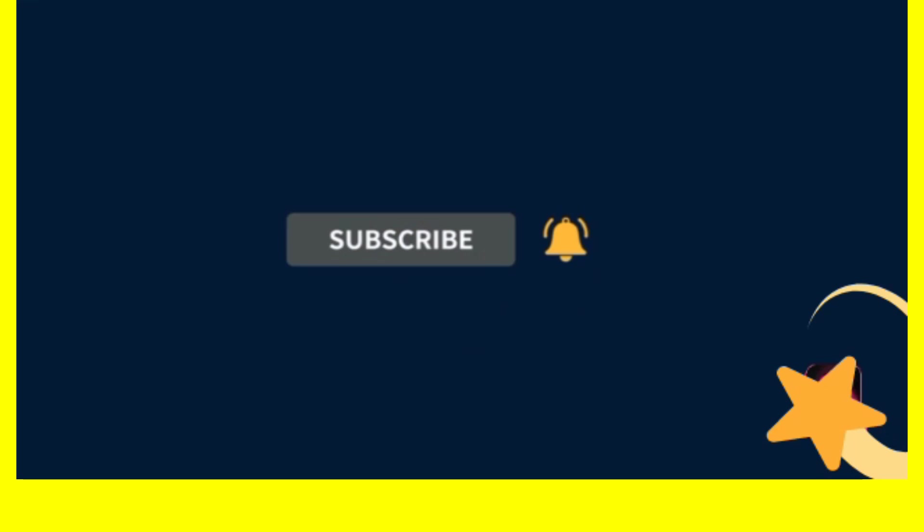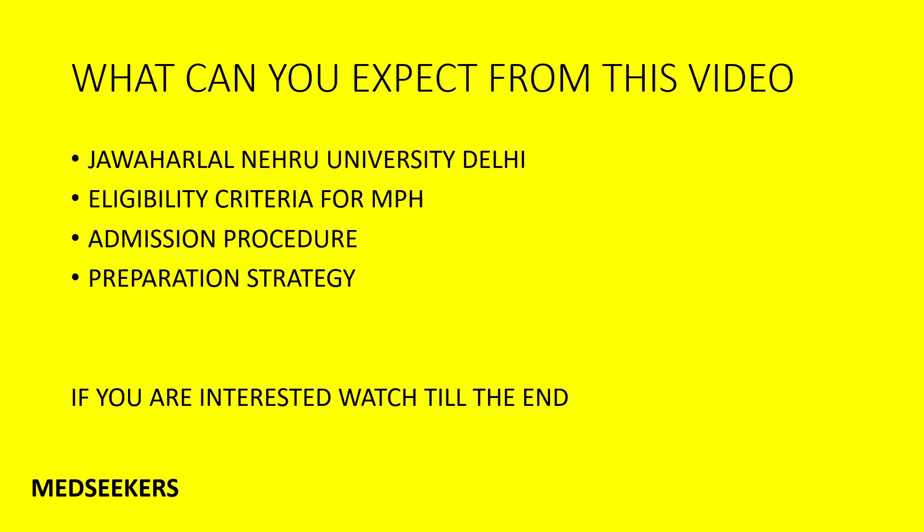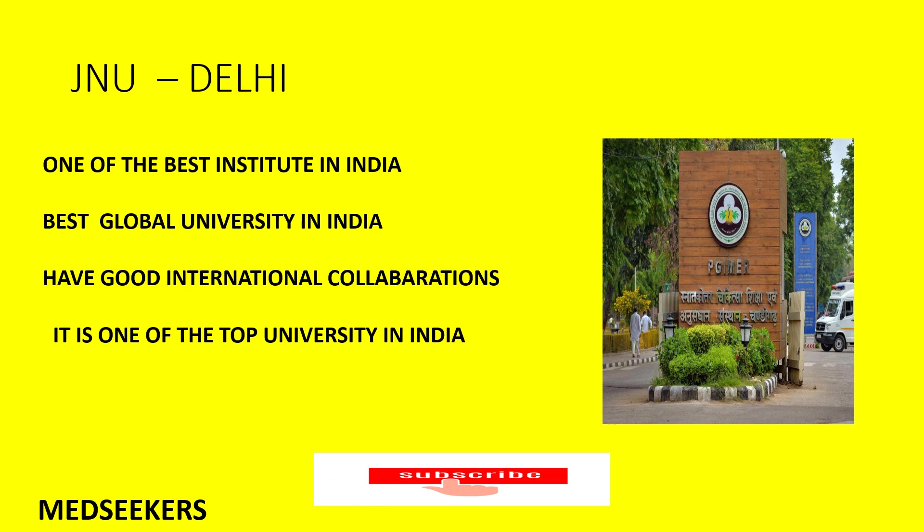Hope you are having a happy learning time watching our videos. In this video, I'll be talking about the Masters in Public Health program at JNU Delhi — what is the eligibility criteria for the MPH program, the admission process, and how to prepare for the JNU entrance exam. I'll be discussing all three in detail, so watch till the end.